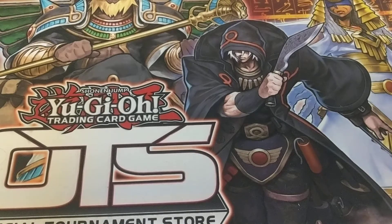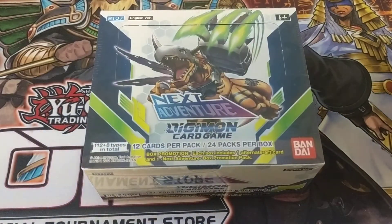Planeswalkers, Trainers, Duelists and Tamers, welcome. I am pretty excited because not only is this the first video of 2022, it's my first Digimon video. It's my second box opening. I'm really excited.